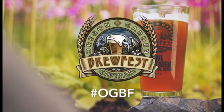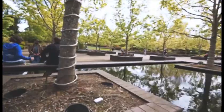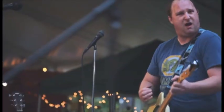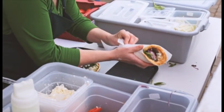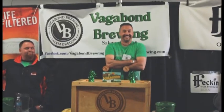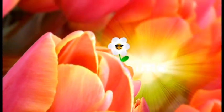Experience more than 130 great beers and ciders from 65 breweries at the 11th Annual Oregon Garden Brewfest, June 19th through 21st. Sip your beer while strolling through 80 acres of gardens, enjoying live music on two stages and tasting local foods. The Oregon Garden is less than an hour south of Portland in historic Silverton, and tickets start at just $15. Visit OregonGarden.org.